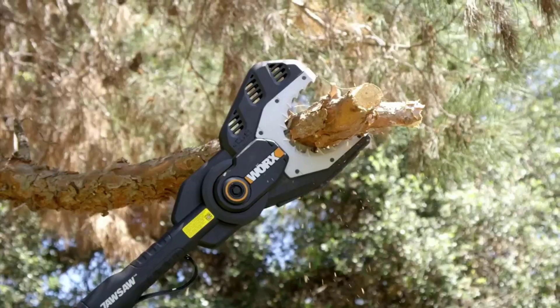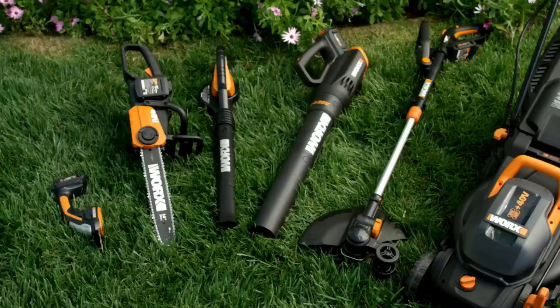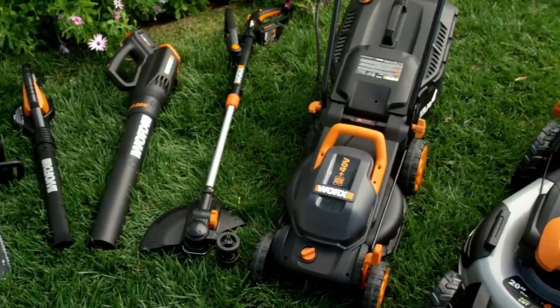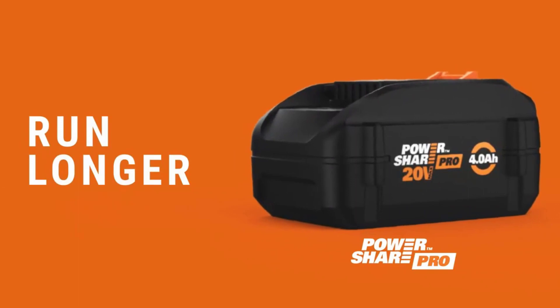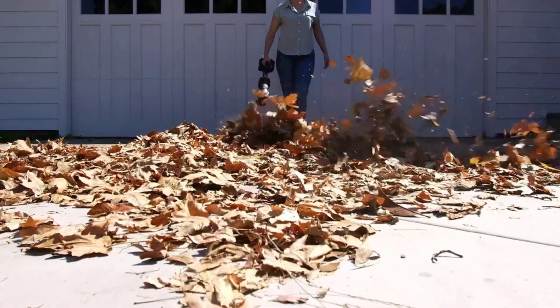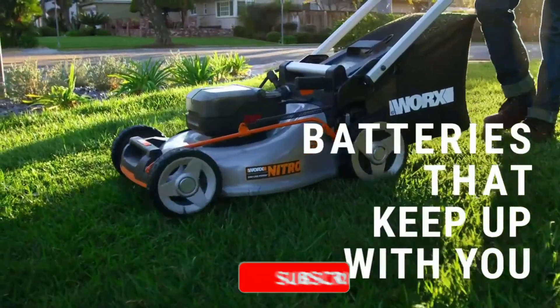Electric mowers typically use brushless motors, similar to what you see in cordless power tools, which create horsepower and torque similar to a gas engine in a much smaller package. Many models use rechargeable batteries for power and can use the same batteries you may already own if you are a brand loyalist, making them easier to integrate into your workshop.